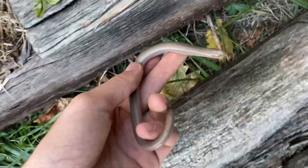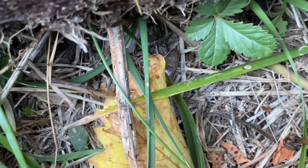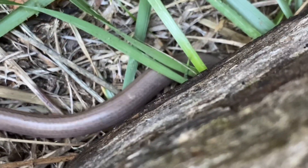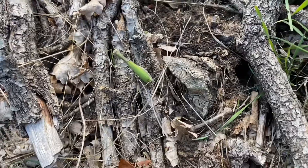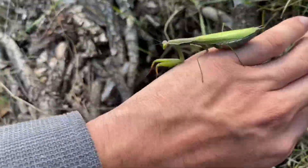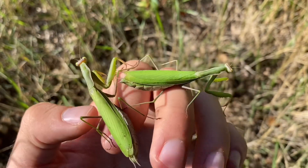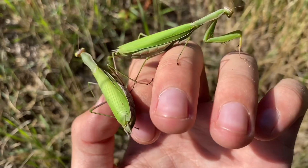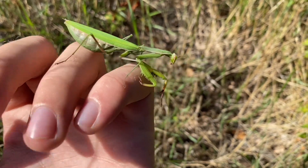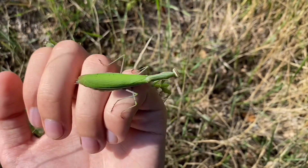Letting this guy go in some railroad ties. European mantis down here — and one more over here. I believe neither of these females have laid their egg case yet, as their abdomen is quite plump. It's the time of the season where you'll see some that have and some that haven't, and I have started to notice some egg cases that have been laid.